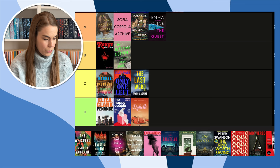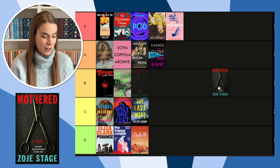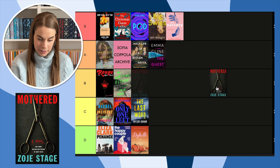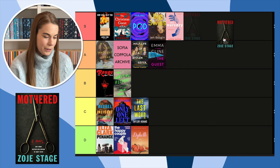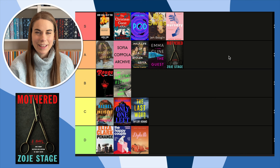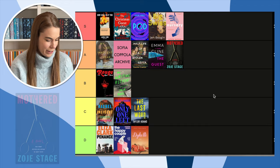Next, Mothered by Zoji Stage — one of my most anticipated books of the year. I read it right away when it came out and I did not like it. But this cover — it's very basic, very plain, just the scissors — those strange medical-looking scissors. I don't know what it is about this cover but I really like it. I'm going to put it in A for now, but that could change.